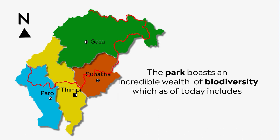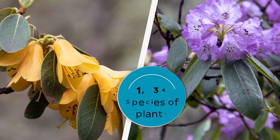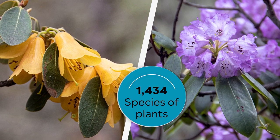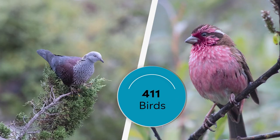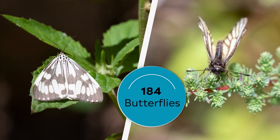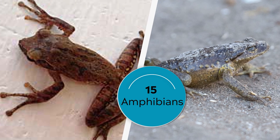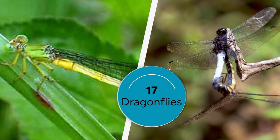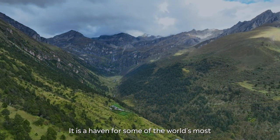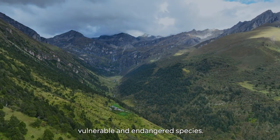The park boasts an incredible wealth of biodiversity which as of today includes 1,434 species of vascular plants, 50 mammals, 411 birds, 4 species of bees, 184 butterflies, 15 amphibians, 32 reptiles and 17 dragonflies and damselfly. It is a haven for some of the world's most vulnerable and endangered species.